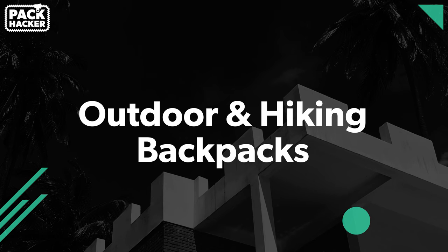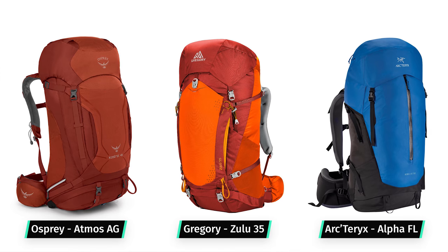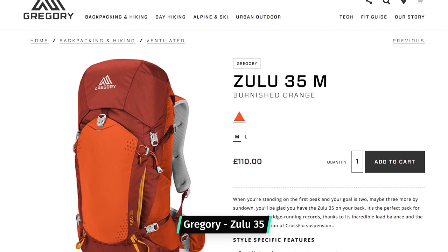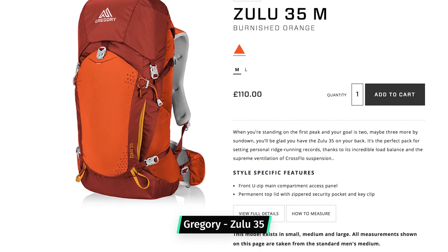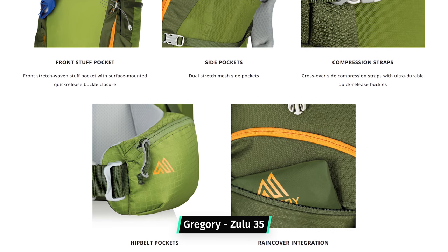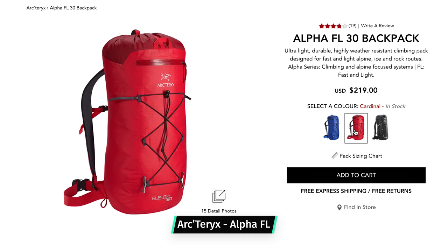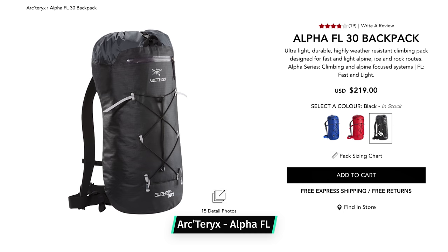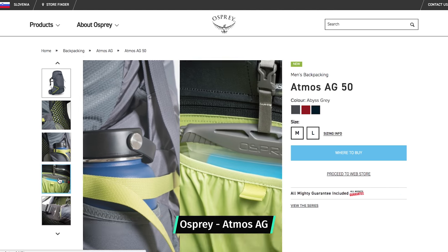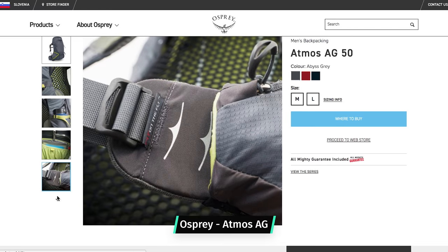Outdoor and hiking backpacks — think brighter colors and louder materials. These packs are going to be what's available if you head to your local sporting goods store, and there is a lot of utility to the brighter colors. In the wilderness they're a lot easier to see — a bright red pack buried in the snow is much easier to spot than a white one. However, this utility lends itself to being outdoors and doesn't necessarily translate to one bag travel. Although they work well in the wilderness and for camping, once you get back into a city environment these can look a little bit out of place.